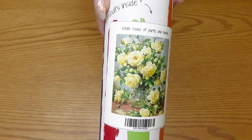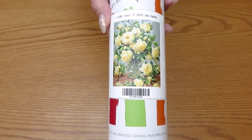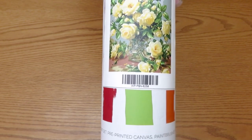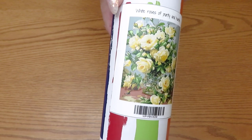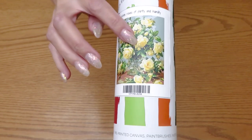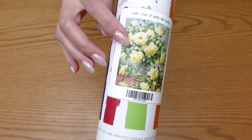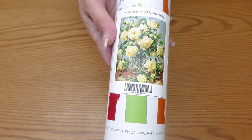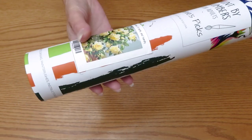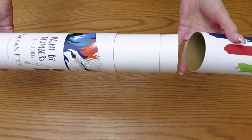Do you remember my unboxing of diamond paint by numbers with pink roses? This is kind of similar — white roses with yellow accents. This picture is so beautiful that I couldn't stay away and just had to order it. Let's open it up.